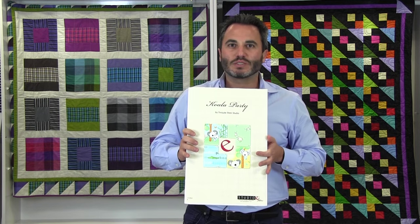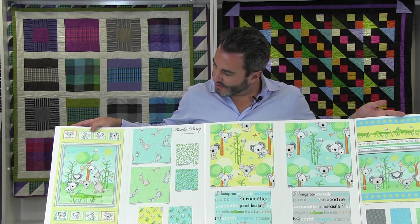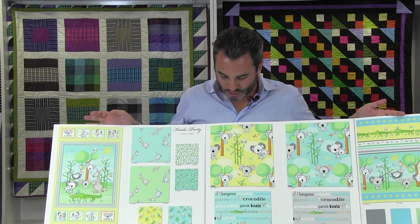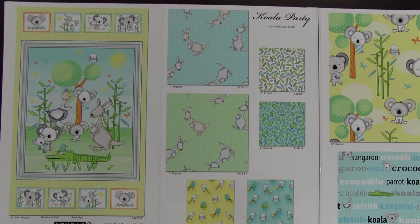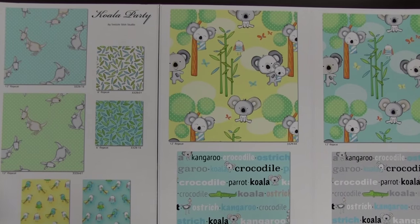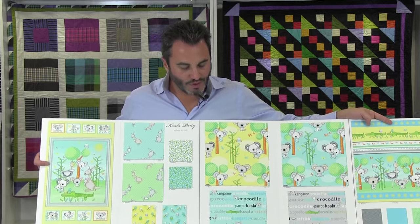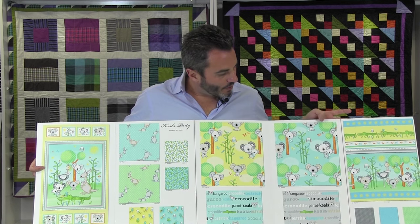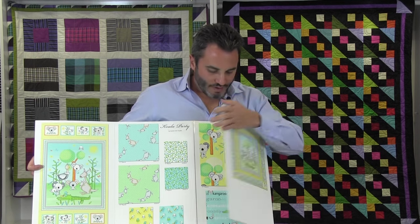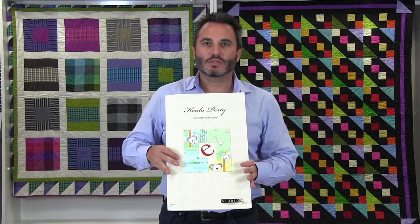Next up we're going down under with Koala Party by Swizzlestick Studio, a new designer for us. Down under characters — koalas, pandas, little kangaroos, some birds, and I think there's an emu somewhere. This is 15 SKUs and ships in June. The main square is 24 by 29 and the little boxes are 5-3/8 by 4-1/4. We have a little kangaroo on the dot, dot coordinates, little leaves and birds on yellow and blue — really fresh colors. We also threw in some gray which has been really popular, an all-over, and a little stripe. Projects include a quilt and a little bag. That's Koala Party by Swizzlestick Studio, for June.